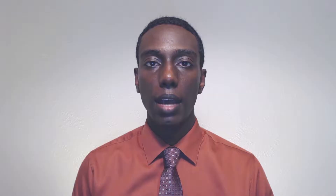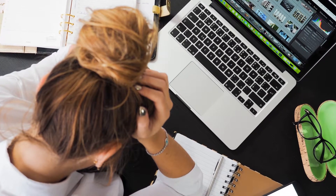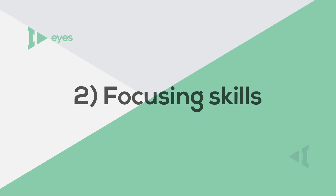Having poor eye movement control can cause us to lose our place when reading. As a result, someone with poor eye movement control can be seen as a slow reader or can have difficulty remembering what they read, because they're working so hard just to keep their eyes in the right place.